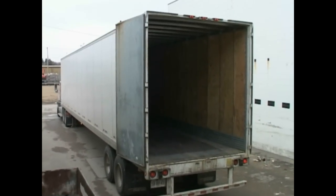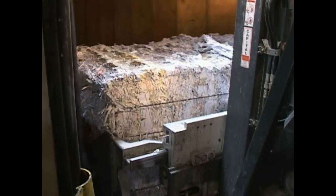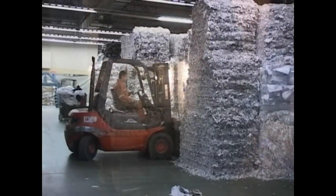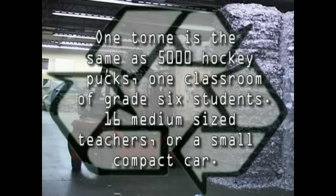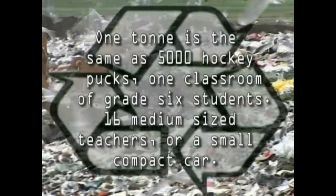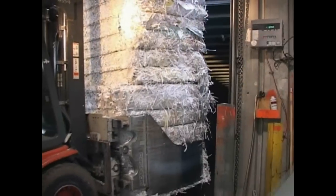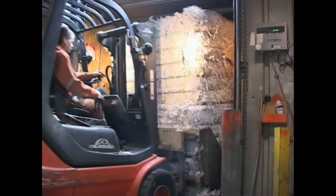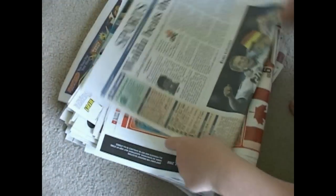Every week, between 10 to 15 trailers are being filled with paper products. That's close to 390 tons of paper products that won't be calling Saskatoon's landfill home — and that number is every week. Added up for a year, 14,000 tons of waste is being given a new lease on life.